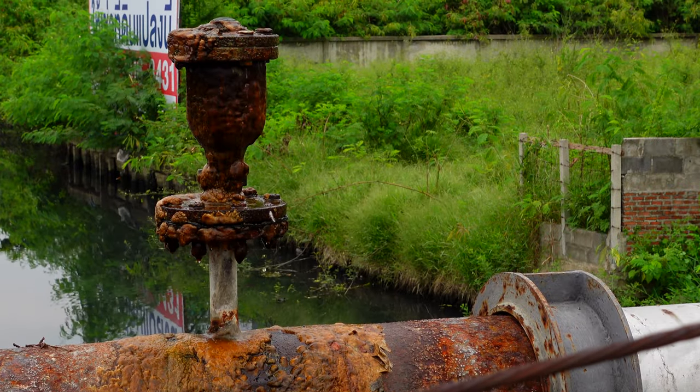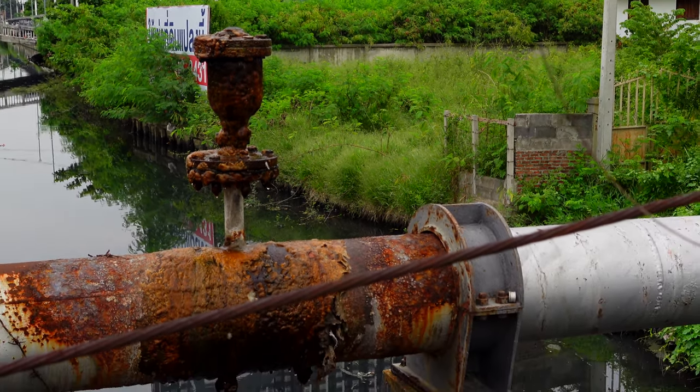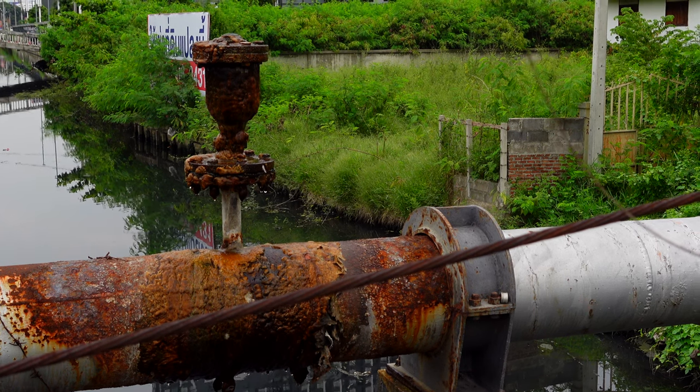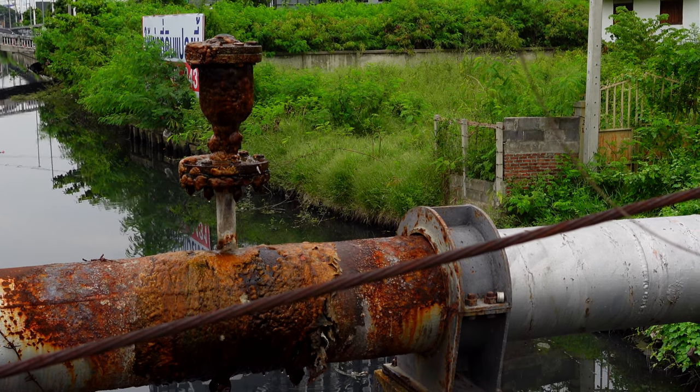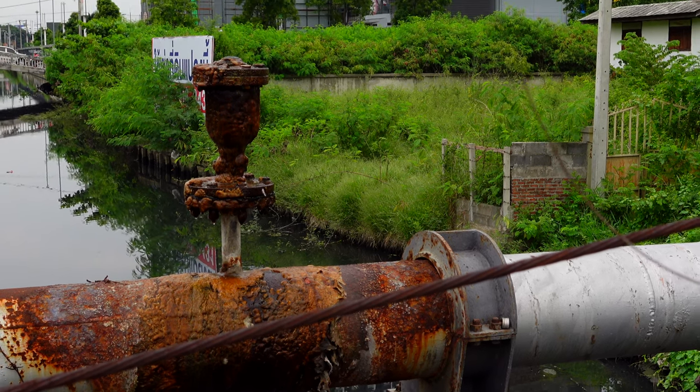It wasn't long before some infrastructure issues reared their ugly head. This is a big reason why drinking water in Thailand leaves the facility drinkable, but the transportation and distribution network for that water compromises it.